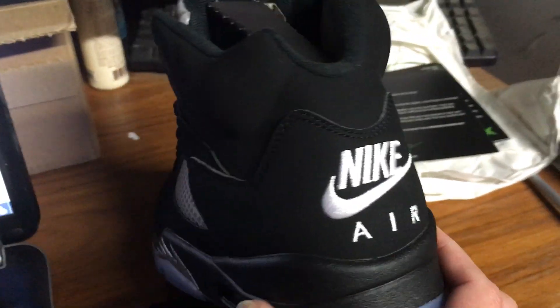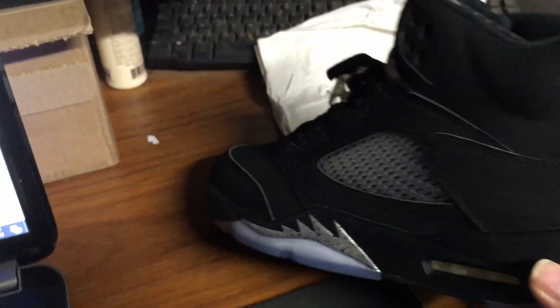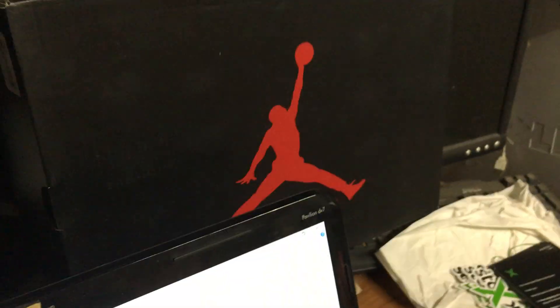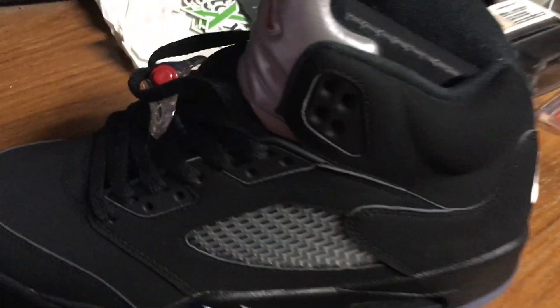The black metallics — in 2016 they were charging $220 for these brand new. Got the Nike Air on the back, that metallic splash on the side. Nice and clean, check out that toe box. Got the lace lock, icy bottoms of course. I wear these — I wear my shoes, I don't just let them sit there. Got the other one sitting here: black metallic 5, your top colorway of a Jordan 5 right there.